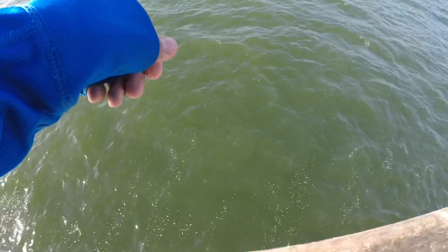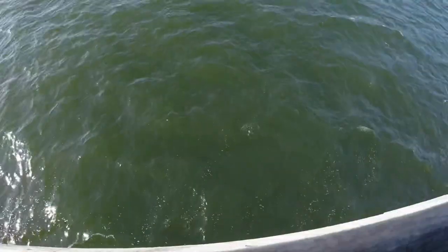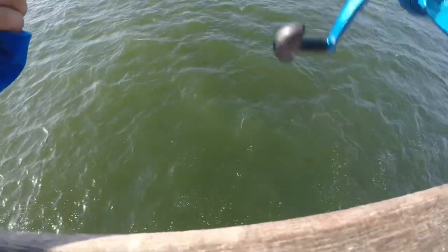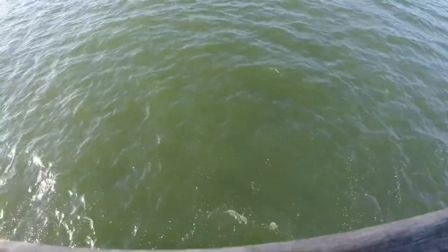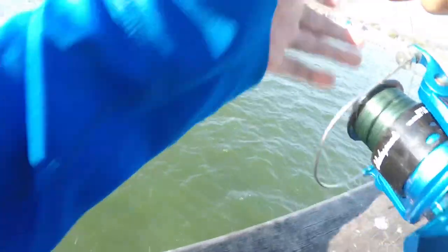Usually when you cast it, you should know when you catch a fish — not just because of the rod bend, but you see it. You can actually see the smelt when you catch it. Let me recast it, let's go further down. Because they come at various depths.